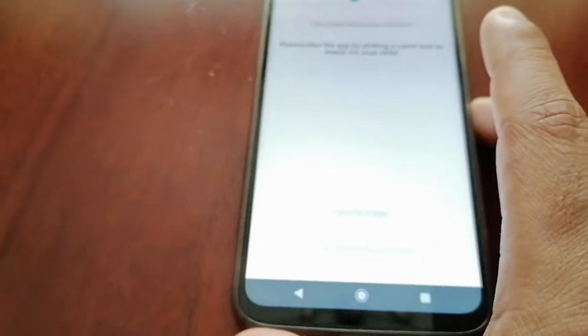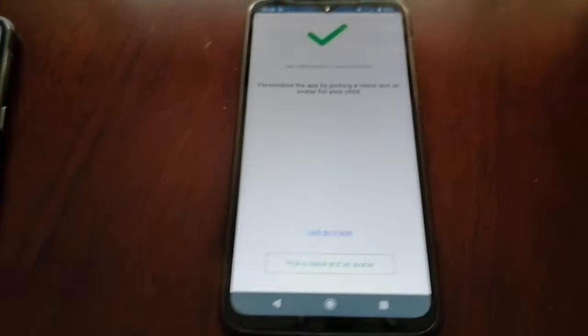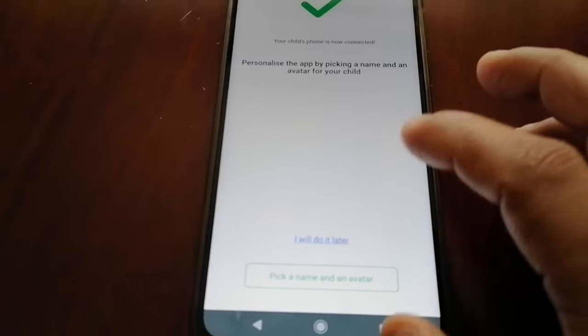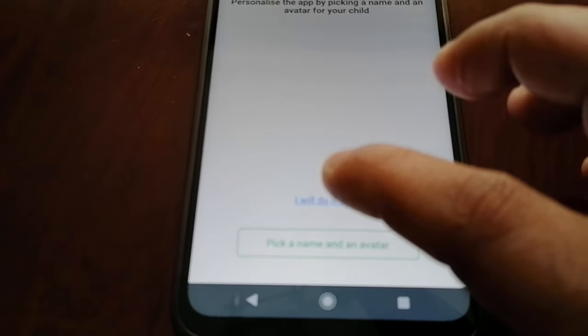Now on your device you can pick a name and an avatar for your child — I'll do that later. Your child's phone is successfully connected. Now I'm going to go to the map and track my child's location to show you how this works.